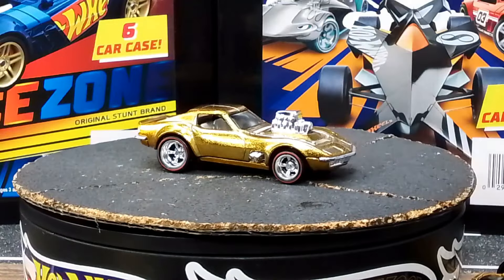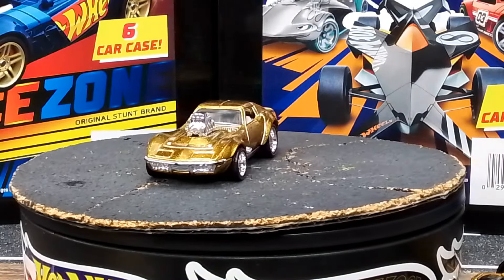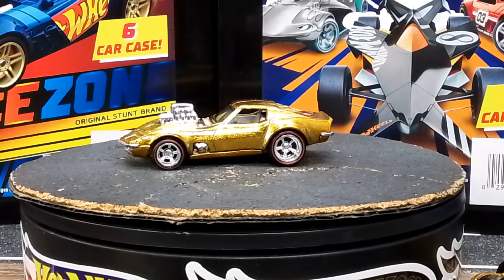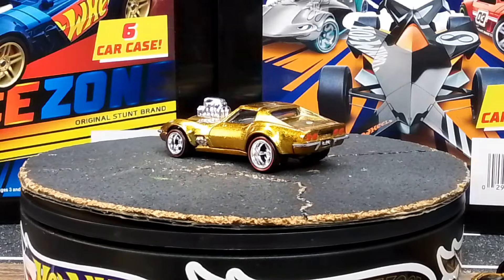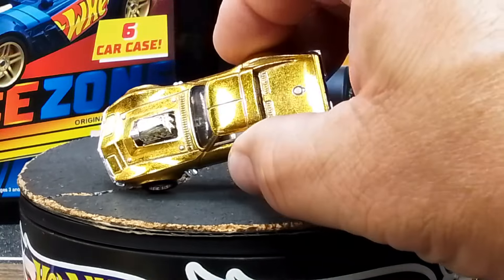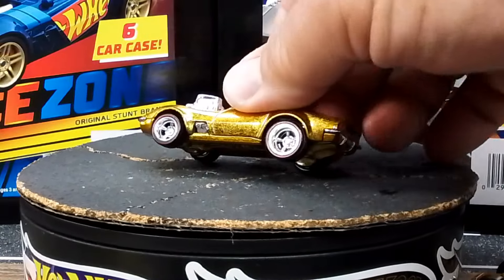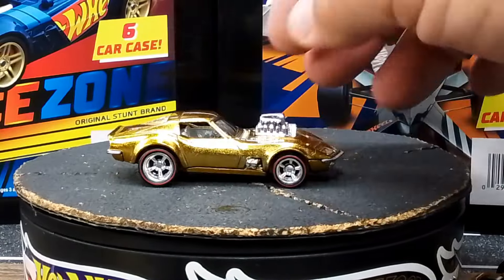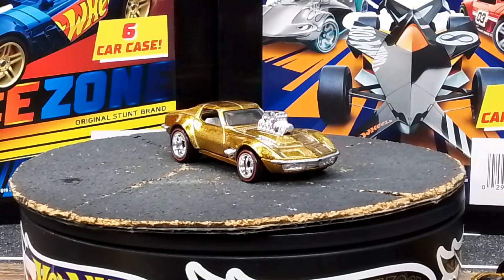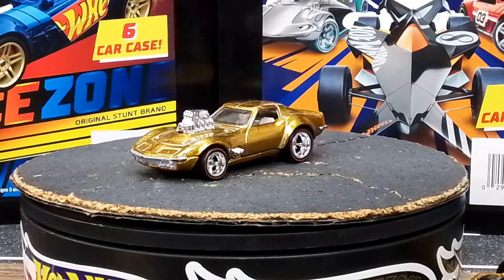My favorite gold car of all time - the Grease Monkey Corvette. Cheese and crackers, I prayed so hard to find this car. This was the one thing I wanted to find, and I found it. I sent a lot of people looking and they couldn't find their cars, but that is a spectraflame gold with redline tires - just an amazing car. I think it's probably the best super treasure hunt ever, even though it's not a super treasure hunt, just a premium.